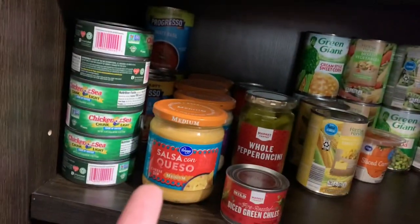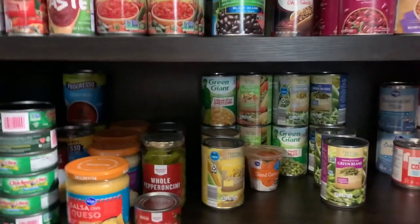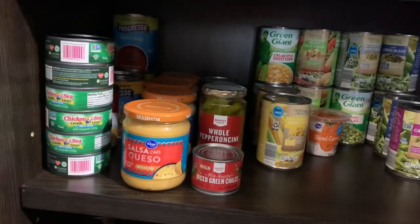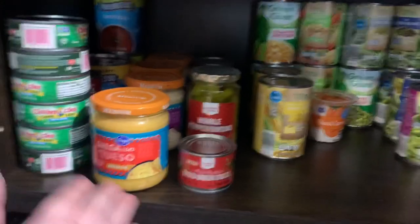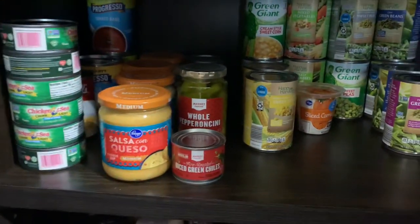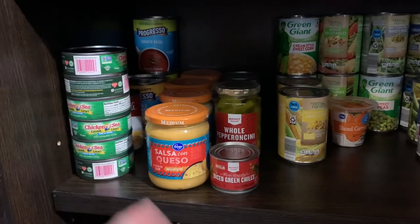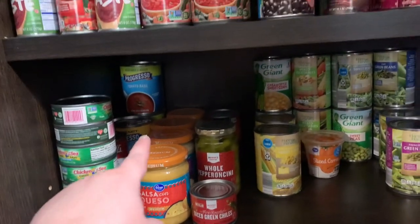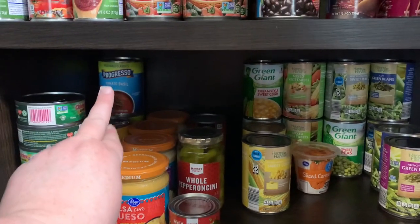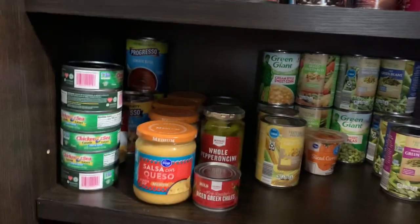Here's the pasta situation: some mini farfalle, penne rigatoni, elbow macaroni, pot-sized spaghetti, and regular spaghetti noodles. I also pulled just three items to the front so I could see them: one carton of beef broth, one can of chicken broth, and a beefy onion soup mix that's about to expire in the next couple of months. We ended up with four jars of cheese dip — three Monterey Jack queso and one salsa con queso — because it kept getting lost in here and I'd buy more not knowing we had some.